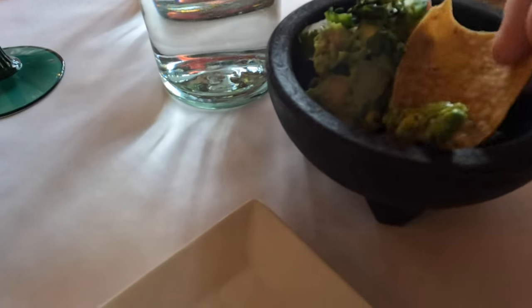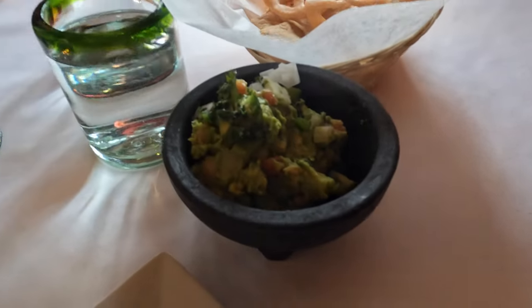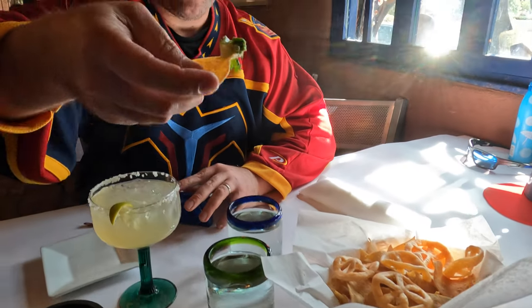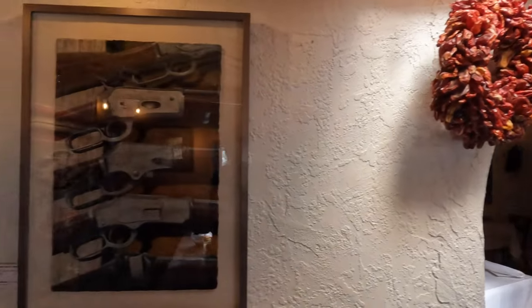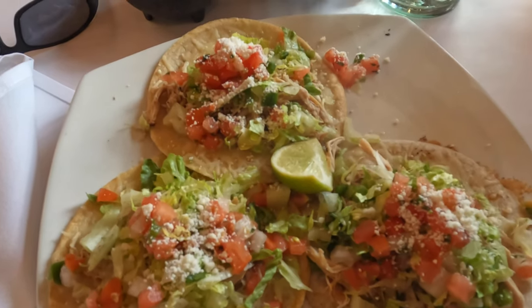Look at that guacamole — is that good or what? Chris tries some. Is it as good as last time? Yummy! Thumbs up — it's good stuff. And the chicken tacos are not too shabby either.